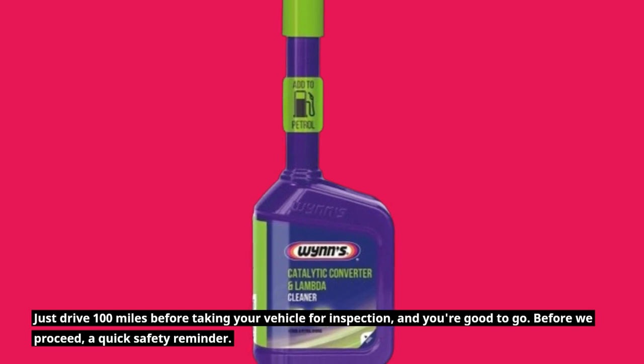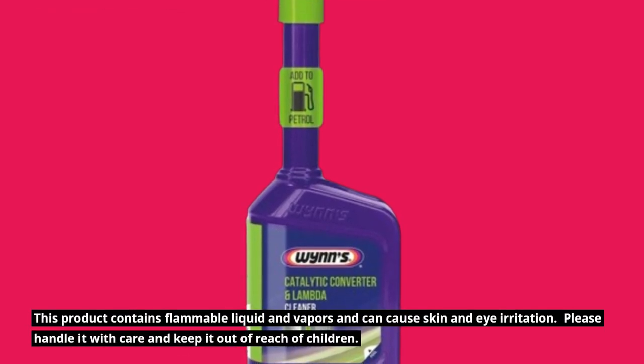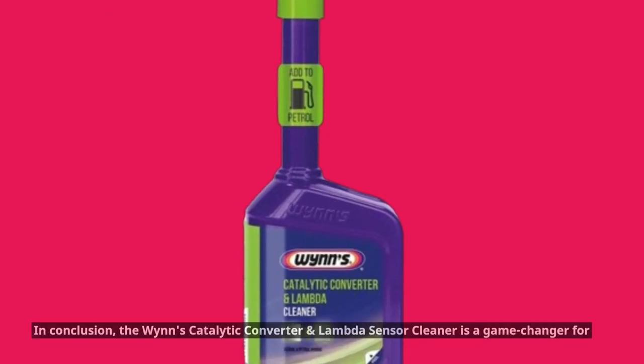Before we proceed, a quick safety reminder. This product contains flammable liquid and vapors and can cause skin and eye irritation. Please handle it with care and keep it out of reach of children.